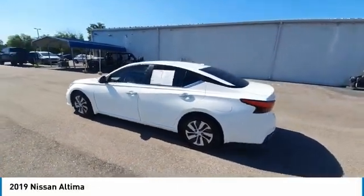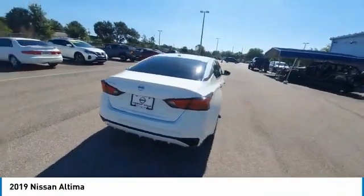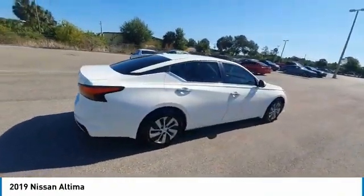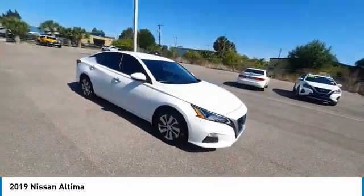Make a great choice today with the 2019 Altima. The Nissan Altima offers advanced features to make life easier, including push-button ignition, which comes standard.